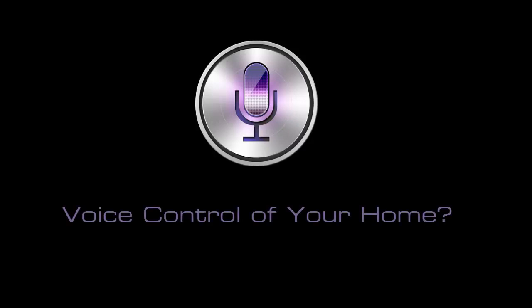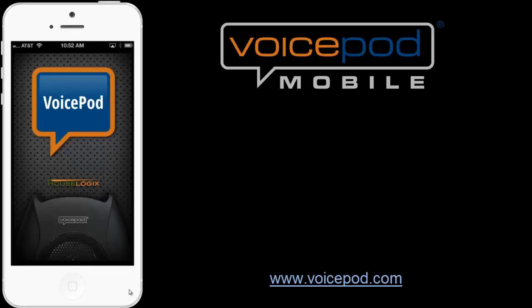Hi, this is Ted Rosenberger. Can you imagine how convenient it would be to use an intelligent voice assistant like Siri or Google Now to control your home? Well, the future is now. VoicePod Mobile is an incredible new app that gives you totally hands-free voice control of your home automation system through your phone or tablet.